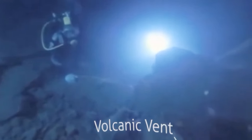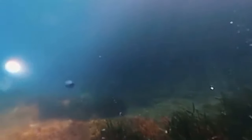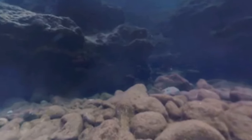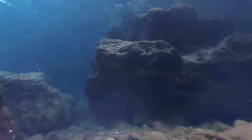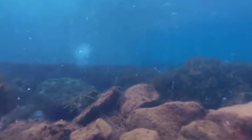Now we're underwater in the Ischia reefs. What makes this reef special is that there are natural underwater volcanic vents that spew pure carbon dioxide into the water, making it more acidic. About 30% of the carbon dioxide from human activity dissolves into the oceans, rivers and lakes. This, in turn, makes it difficult for organisms like plankton, corals, and shellfish to grow their skeletons and shells.